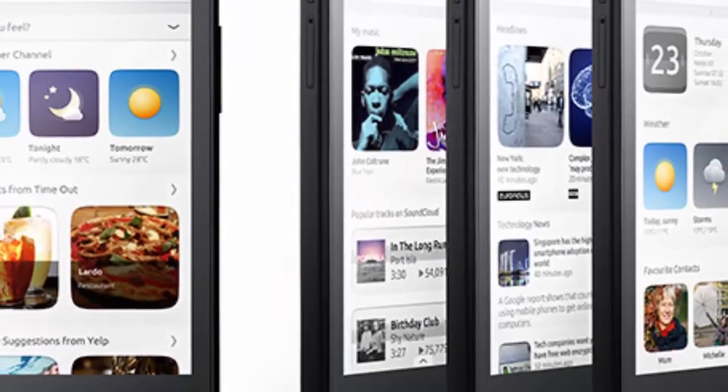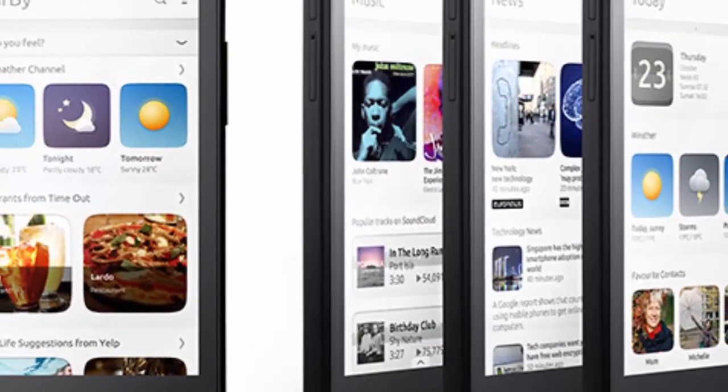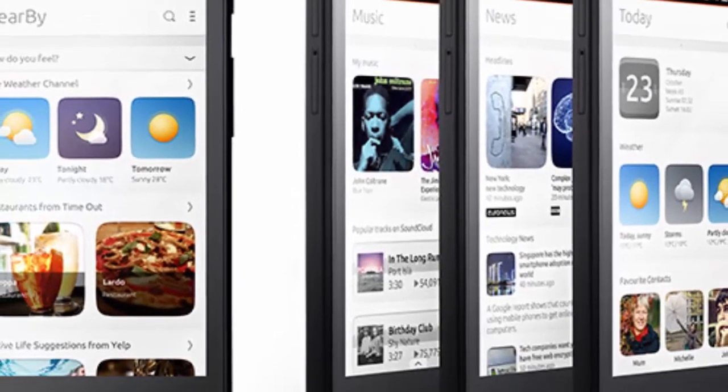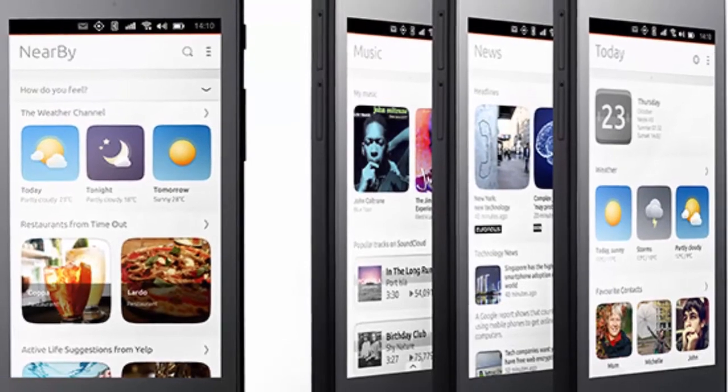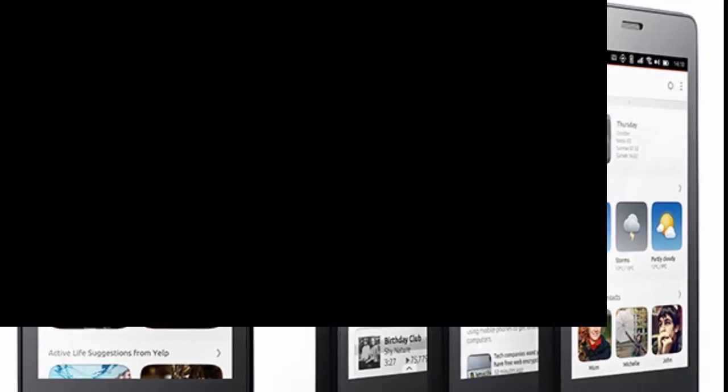BQ isn't the only partnership Canonical struck — Chinese Meizu is also expected to release a phone based on the British company's software. The initial plan was to release...